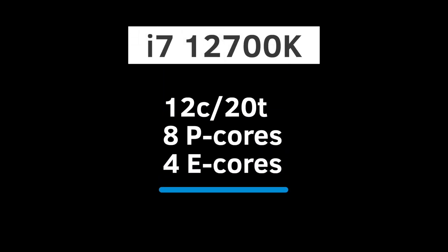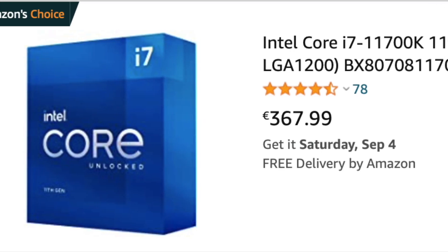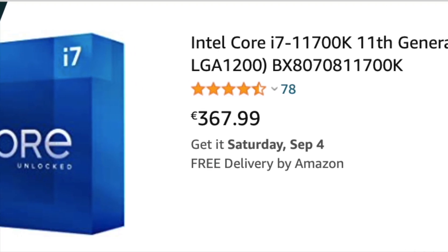The i7-12700K has 12 cores and 20 threads — that is 8 P-cores and 4 E-cores. The average preliminary price is €507 for the K and €476 for the KF. For comparison, the i7-11700K can be had for €368.